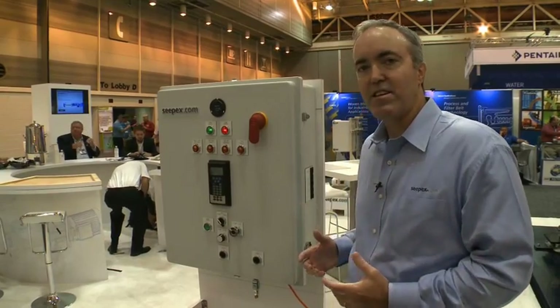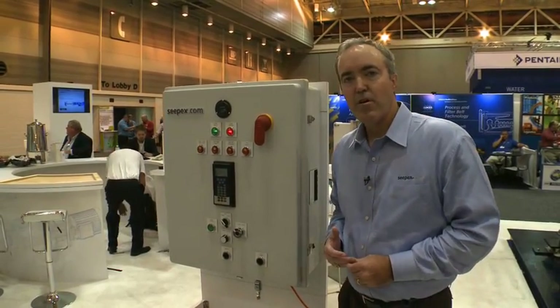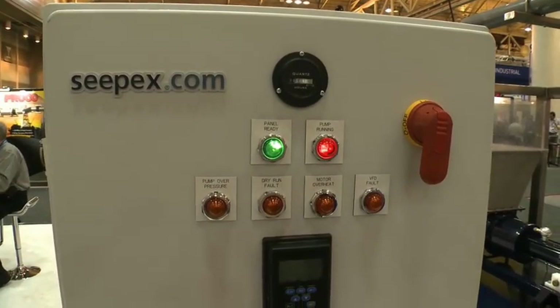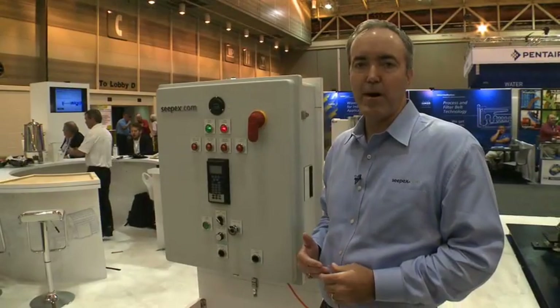This is a standardized CPEX control system designed for what would be, for instance, a thin sludge pump — be it water or wastewater sludge.